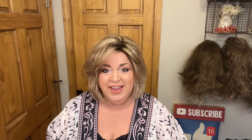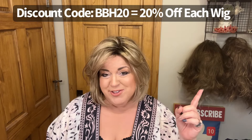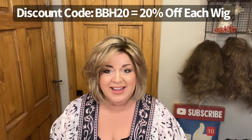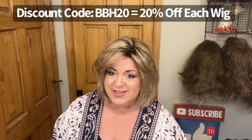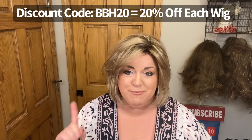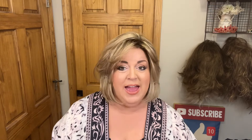Hey you guys, I keep forgetting to mention I have a discount code — it's BBH20. That's going to save you 20% off each wig at Paula Young, that's $49.99 and over, excluding clearance. You can use it anytime you shop through the end of February. Then I will be working with Paula Young to maybe come up with a new discount code, hopefully — so I'm keeping my fingers crossed for that.